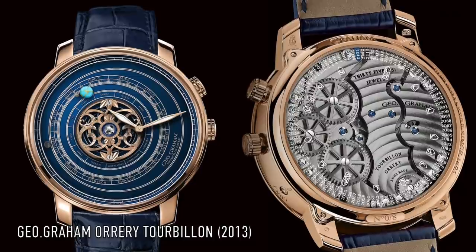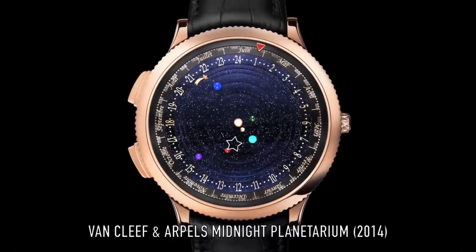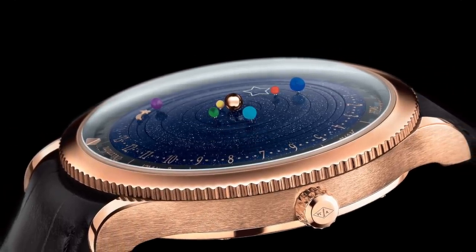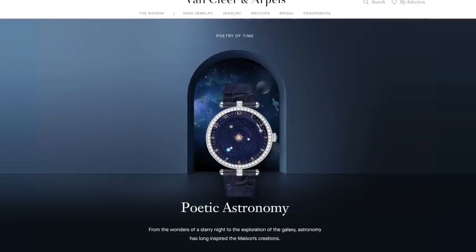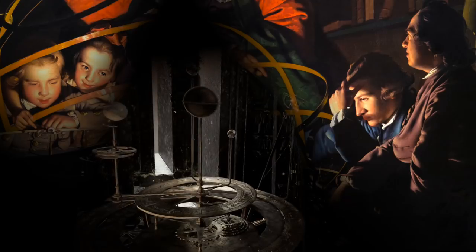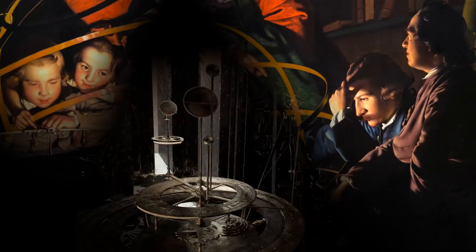And the Van Cleef & Arpels Midnight Planetarium a year or so later. However, it still remains one of the most breathtaking, underappreciated complications to behold — especially today, with cutting-edge haute horology watchmaking now making it possible to have this magic come alive in an even more miniaturized scale, all on your wrist. Perhaps the only complication to give the wearer an almost god-like feeling in perspective. But imagine the amazement the onlookers must have felt hundreds of years before the moving image of cinema, YouTube clips, and the instant entertainment we so easily take for granted.